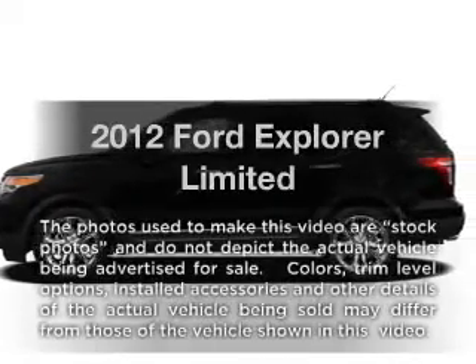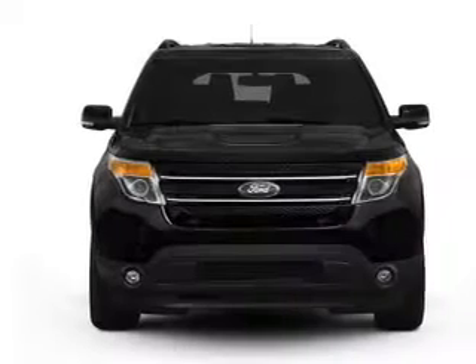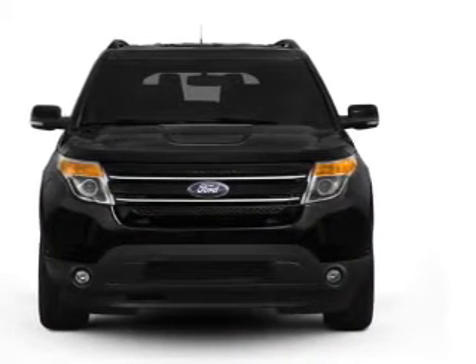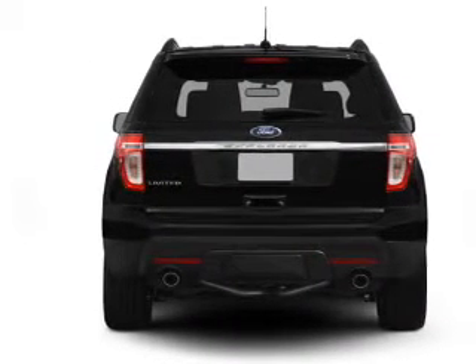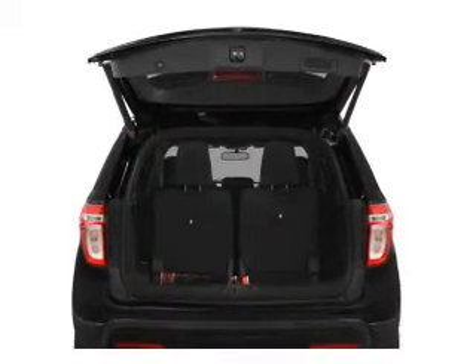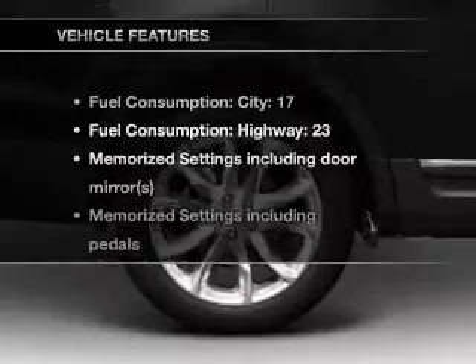Presenting the 2012 Ford Explorer. If you're looking for an automobile with great attributes, look no further. With a solid 6-cylinder engine connected to a smooth shifting 6-speed automatic transmission. Treat yourself to a premium sound system. Anti-lock brakes help you bring your vehicle to a safe stop. Power and reliability are a great combination — this vehicle has both.